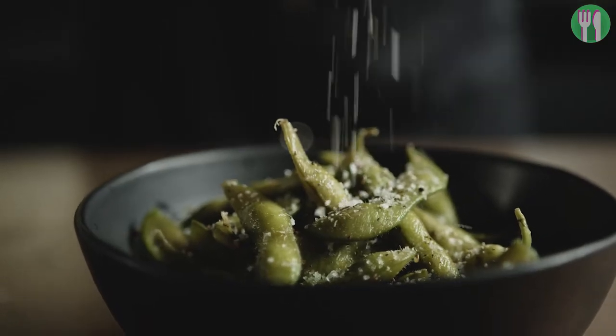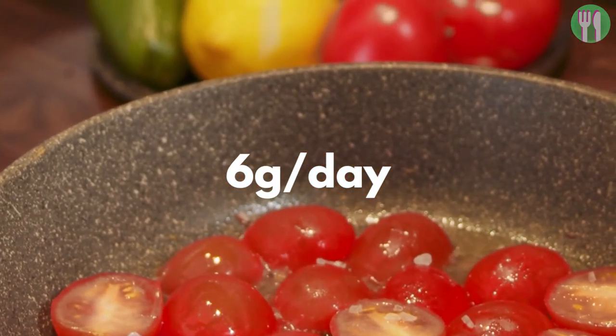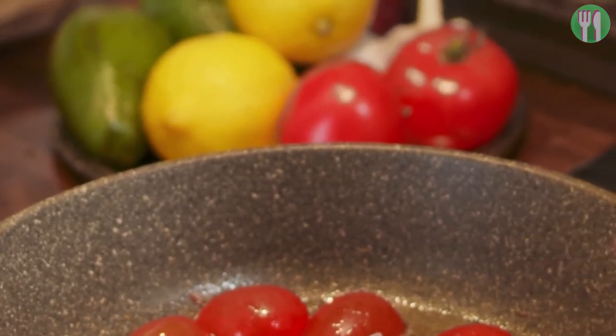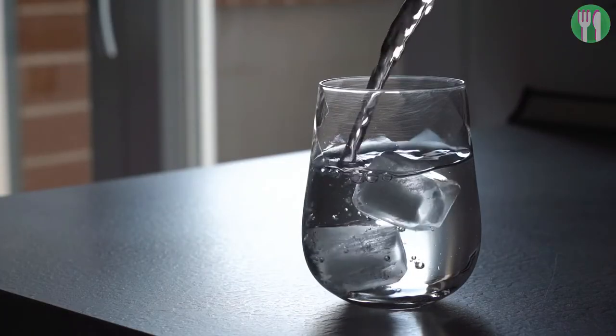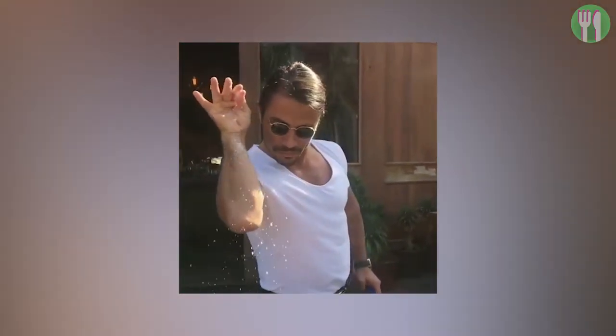Now let's look at salt. It's recommended that we should have no more than 6 grams of salt a day. On average the meal plan provides 4 grams of salt a day. It's recommended we try to reduce our salt intake because in the short term it could cause bloating and symptoms of dehydration, and in the long term it can increase the risk of developing heart disease. So try and go easy on that salt shaker.